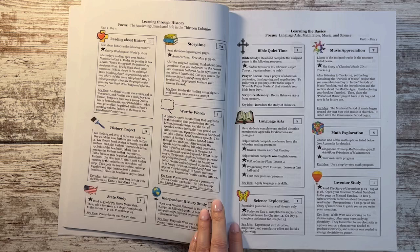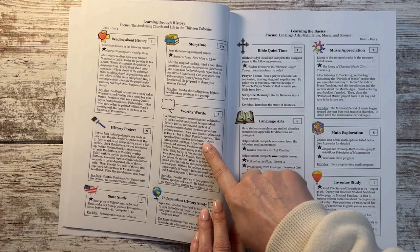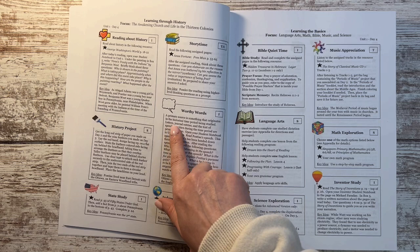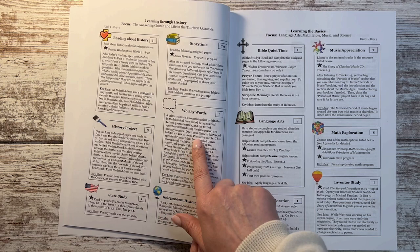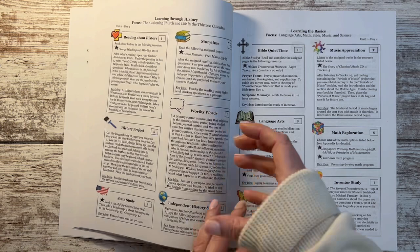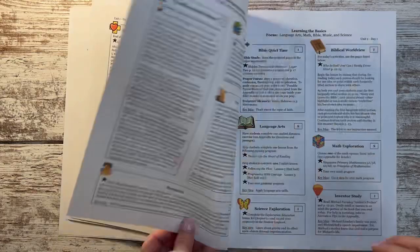Worthy Words is a rotating box that gets into research and higher-level thinking — I think it involves studying different speeches as well. Right here it's talking about what a primary source is, gives examples, and then you're going to read Pontiac's Speech and answer questions. It touches on things like what makes a good speech, why it's a timeless speech, and what the actual speech said.